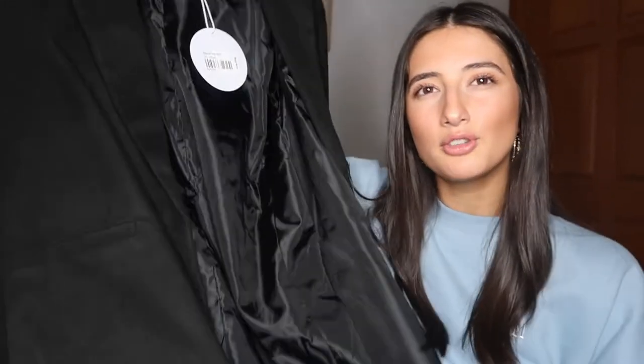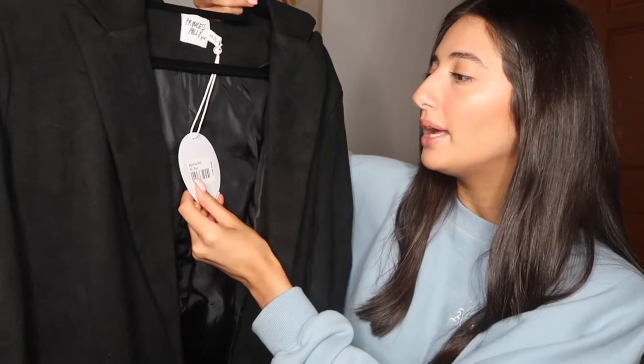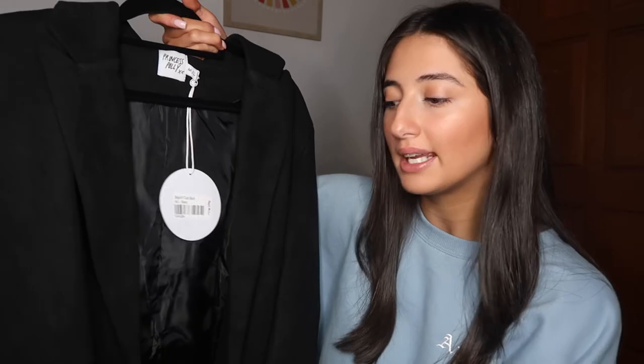I'm going to start with the biggest item first, and I'm actually going to be trying stuff on as well so you guys can see how they fit and everything. Okay, so it's a jacket — and as you can tell this is going to look better when it's on — but it is the Belgium Coat in black. It is quite a big piece to try and style.